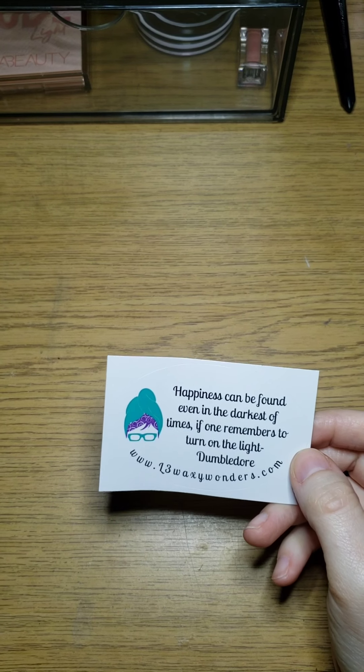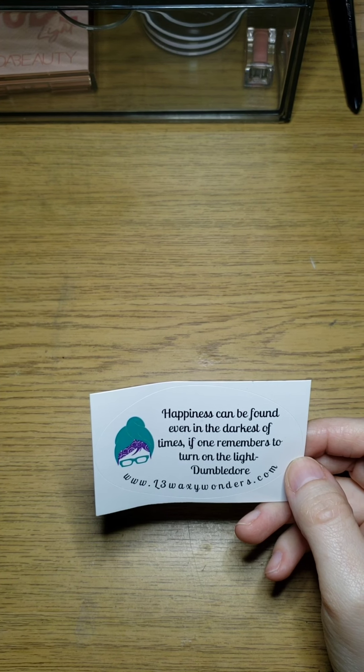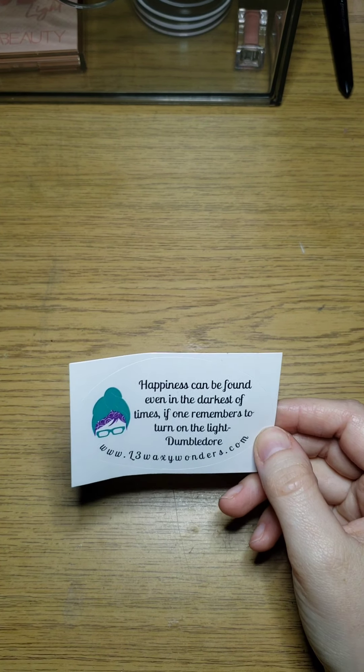Let's jump right in. I have here today my L3 Waxy Wonders pre-order. She did really really well on this — I believe she started shipping 15 days before the turnaround time was up. She had loafs, two-pack tarts, body spray, lotion, and four different samplers. It came with an invoice and a sticker that says 'Happiness can be found even in the darkest of times if one remembers to turn on the light' — Dumbledore. Really cute.